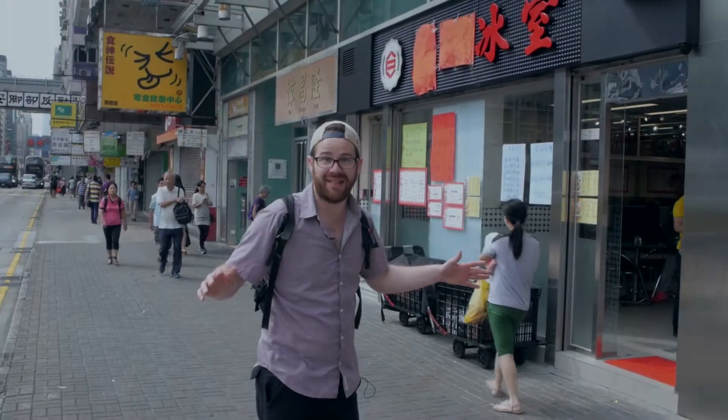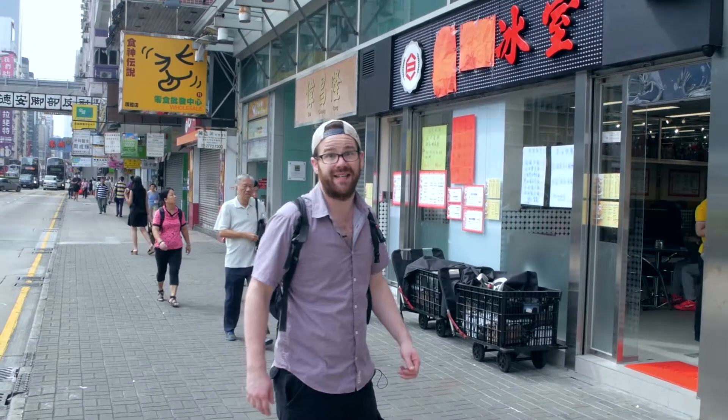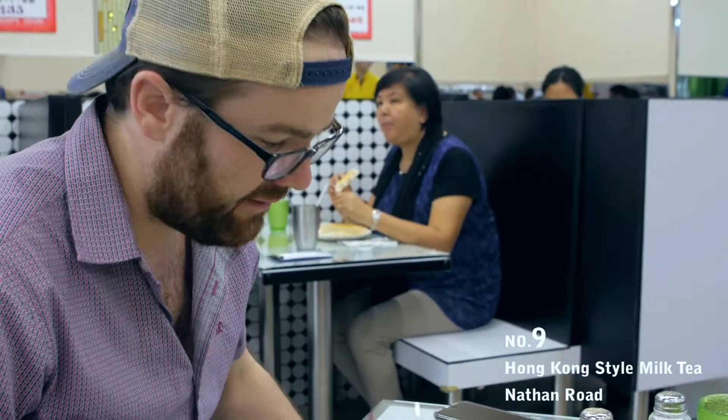I'm a little bit hungover from last night, so we're going to try the famous Hong Kong black tea. I'm in Tai Chi in the Mong Kok area on Nathan Road, having the famous Hong Kong milk-style tea.